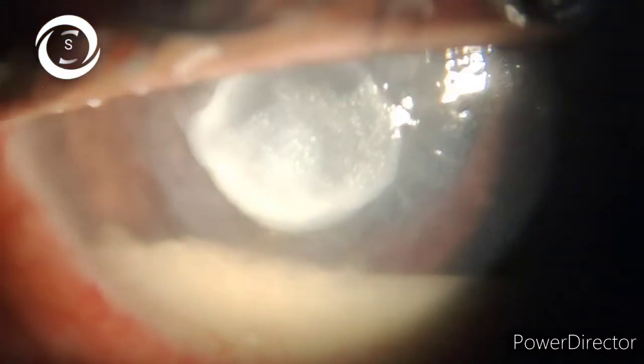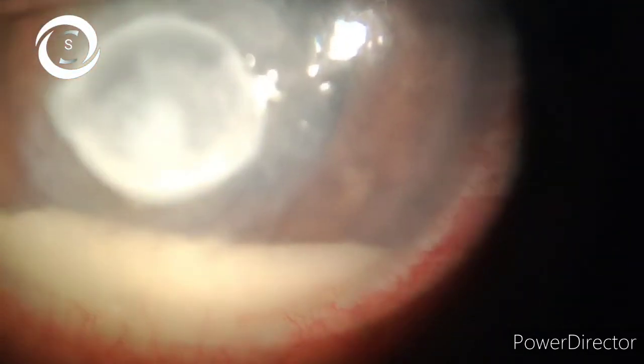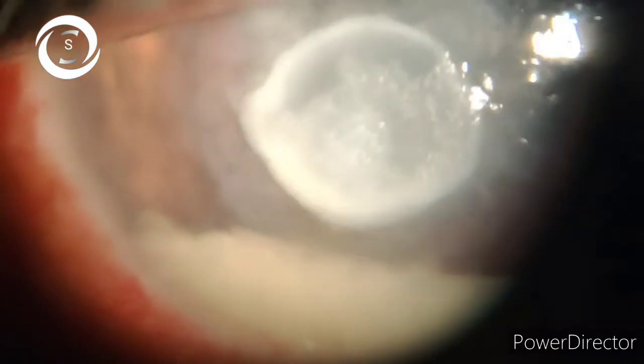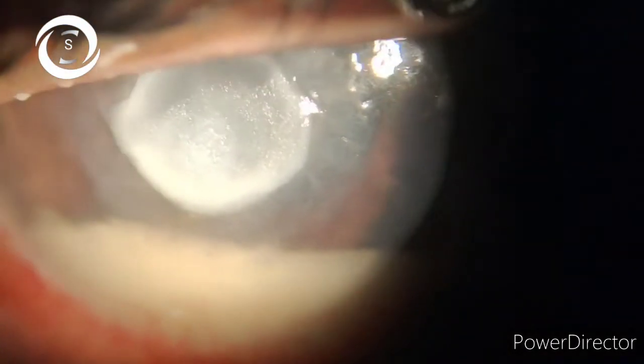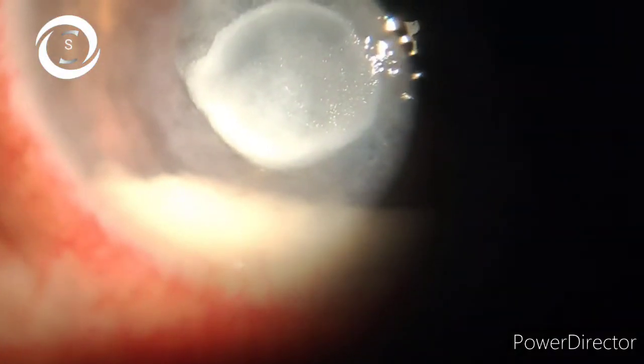Diagnosis is confirmed with direct microscopic examination, slit-lamp examination, and corneal biopsy. For small superficial keratitis, 5% topical natamycin drops are the treatment of choice, with close follow-ups. For deep and large ulcers, you can add amphotericin B, fluconazole, itraconazole, or ketoconazole to the natamycin, again with close follow-ups to assess whether the ulcer is progressing or regressing.